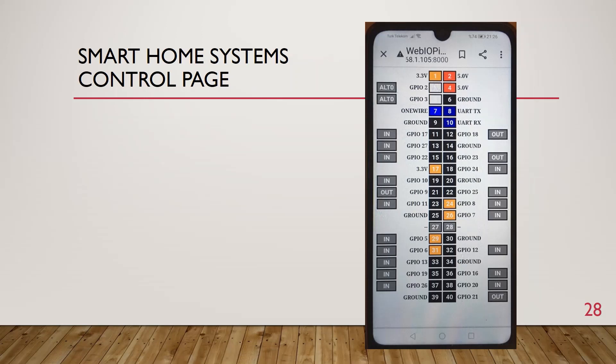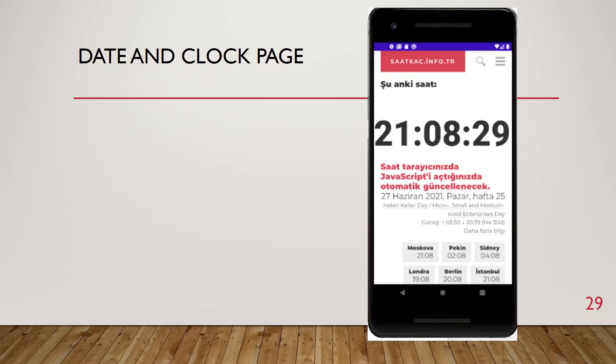This is my smart home systems control page. The GPIO pins of the Raspberry Pi for the smart home system are represented by buttons. With this interface, the person can control electrical appliances, ventilation system, air conditioner, and light system. When using this page, attention should be paid to the input and output parts. Ground, input, and output parts are very important. You can see the web, GPIO program, and input and output parts.